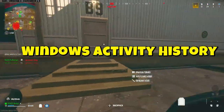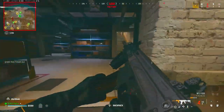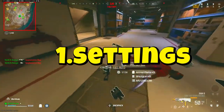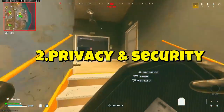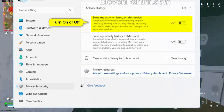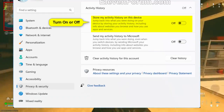It's called Windows Activity History, and it's enabled by default on most Windows 11 installations. Here's how to see it yourself. Step 1: Open Windows Settings. Step 2: Go to Privacy and Security. Step 3: Click on Activity History. Notice that checkbox? 'Store my activity history on this device.' For most of you watching, this is turned on.